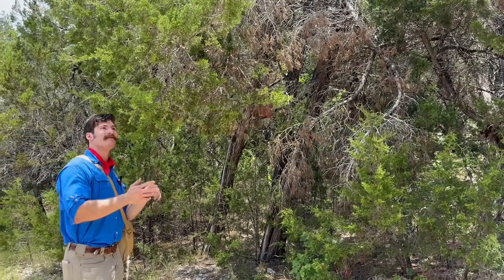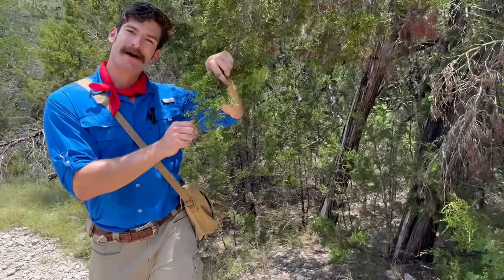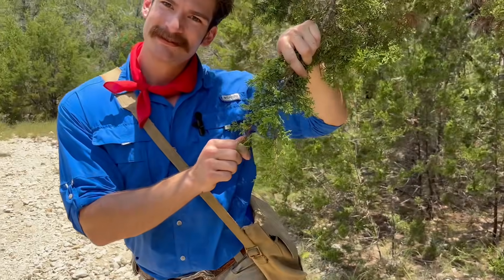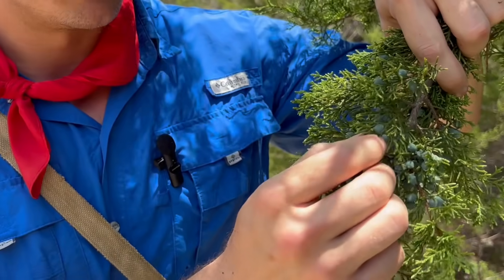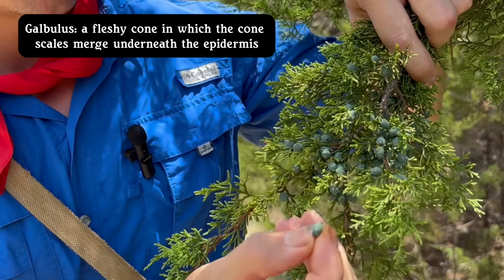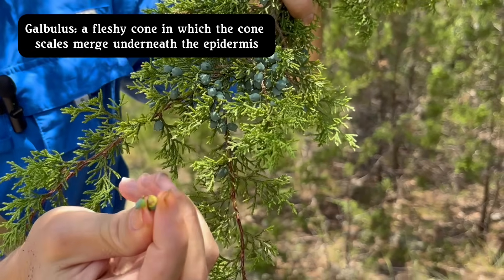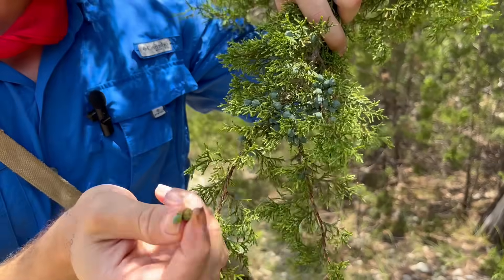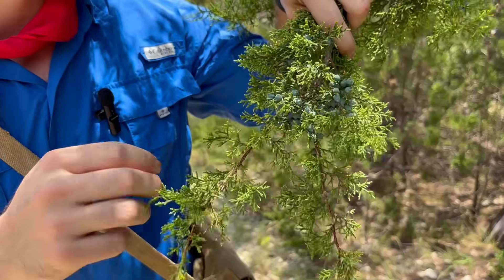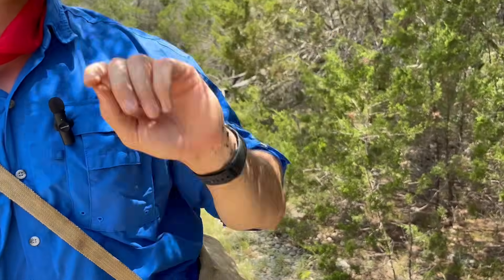Junipers can either be male or female. You should come look at this one and tell me what you think — is it a boy or a girl? These are the fleshy cones called the galbulus, and this is only found on the female ones. They're not mature yet, but there's a seed inside. It smells like a Christmas tree. The males have all the pollen, which are equivalent to testicles.